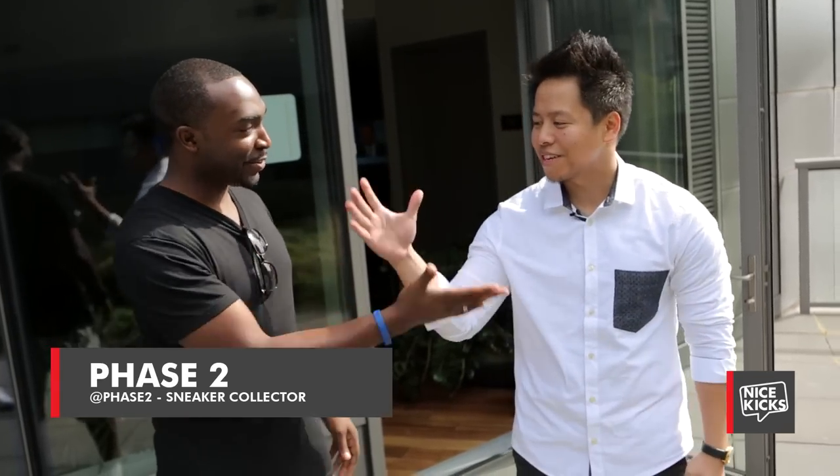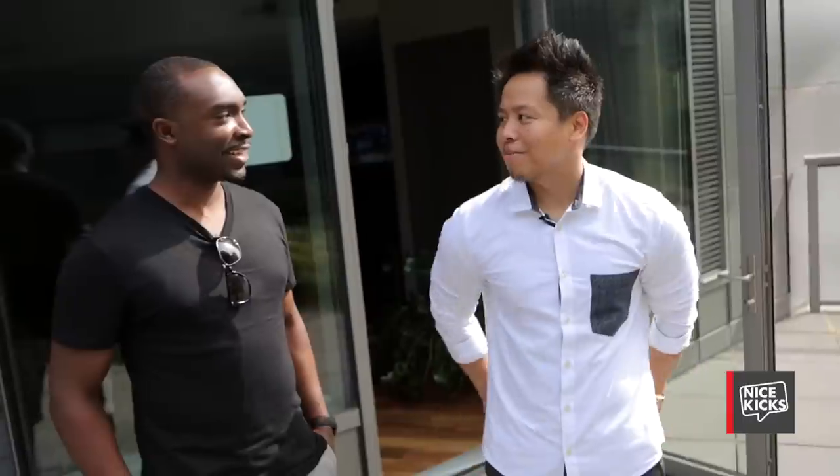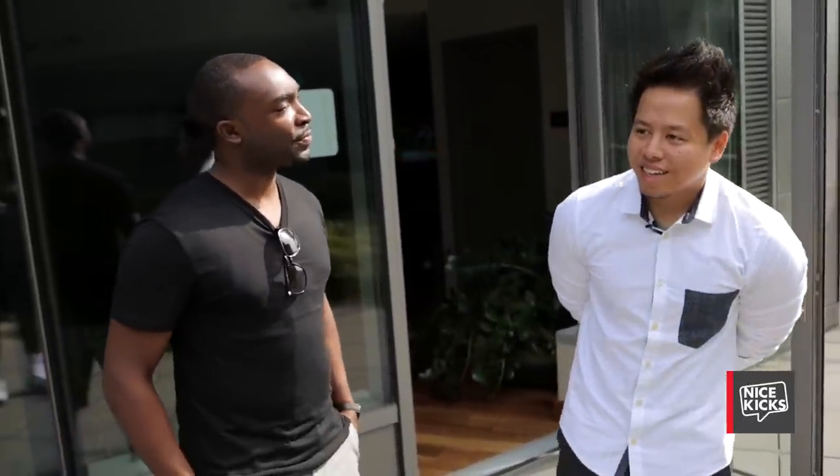Alright NiceKicks fam, we continue the West Coast swing, this time with my man Jermaine, better yet known as Phase 2, from Alaska. We're in Portland today. How many pairs do you plan to show us? Maybe like 30 to 40 pairs. It's a sneak peek though — out of like 300 pairs, so I couldn't bring everything out.